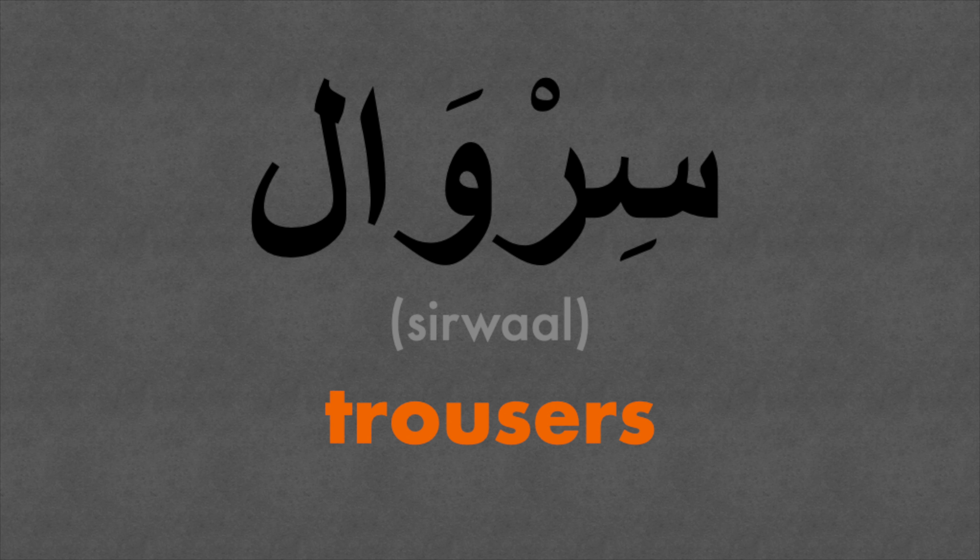Word number two is trousers — sirwal. Sirwal.